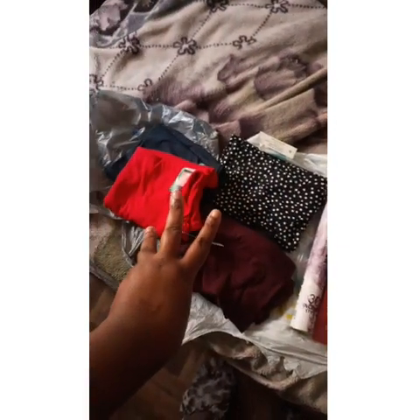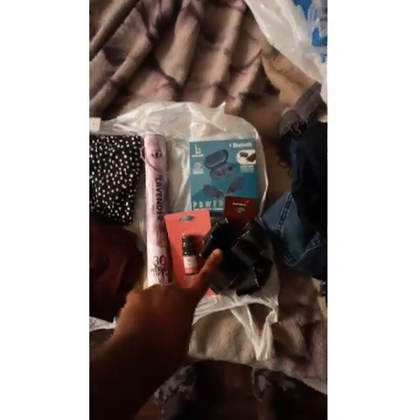Okay y'all, don't pay attention to my bed or whatever, I need to make it up. I just want to show y'all my haul real quick. I went to three stores: Kroger's, Five and Below, and Walmart. I want to start with Kroger's because I went mostly for grocery shopping.